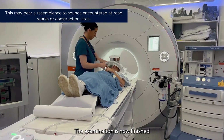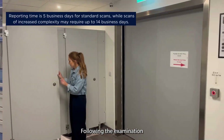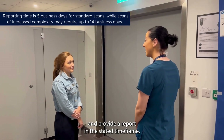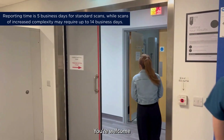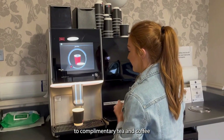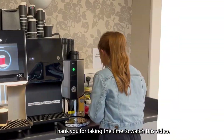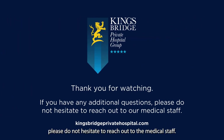The examination is now finished and you can get dressed again. Following the examination, a radiologist will assess your MRI images and provide a report in the stated time frame. You're welcome to complimentary tea and coffee before your trip home. Thank you for taking the time to watch this video — you should now feel well prepared. If you do have any additional questions, please do not hesitate to reach out to the medical staff.